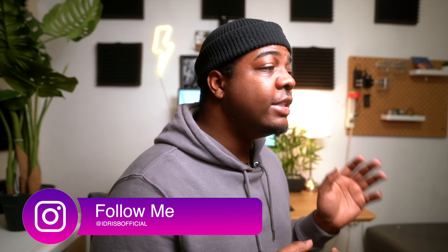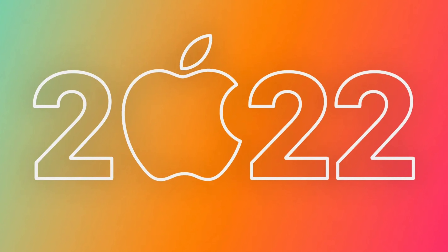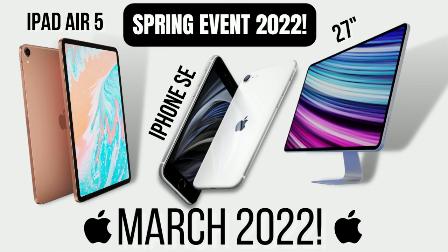What's going on everyone, Aegis B here. It is about to be spring in a couple of months, and that means that Apple will of course on schedule be announcing a bunch of cool things that I'm very excited about. So in this video, I'm gonna be talking about all the leaks, rumors, and all the juicy details.